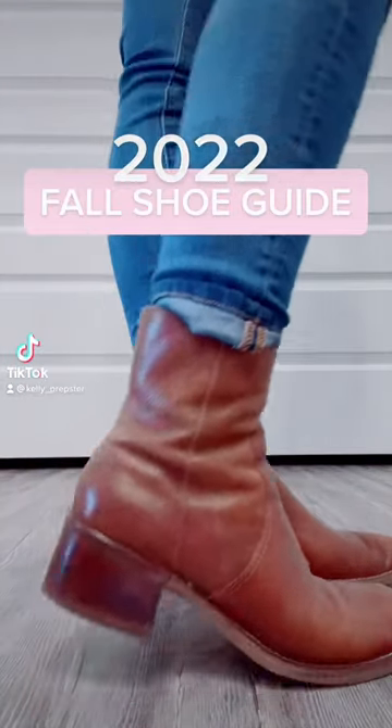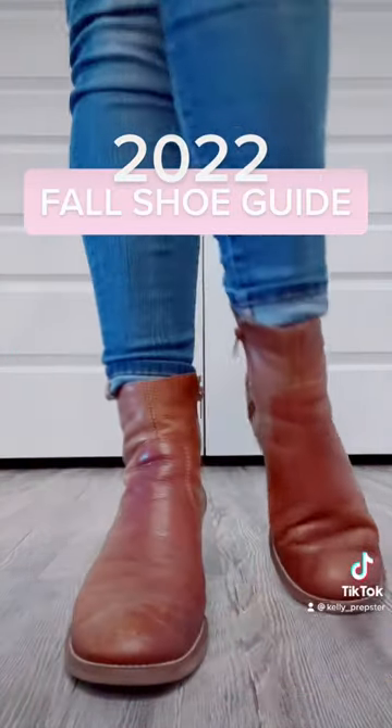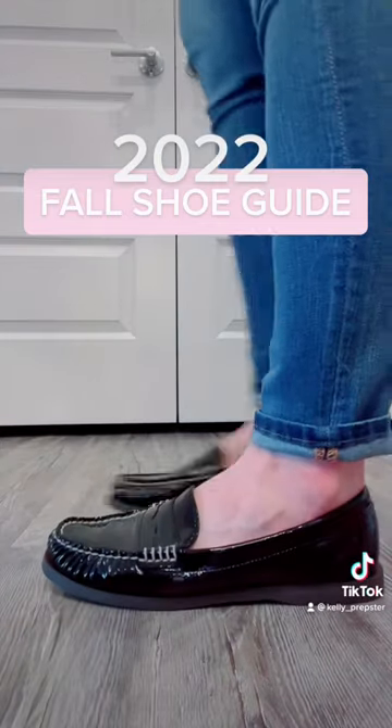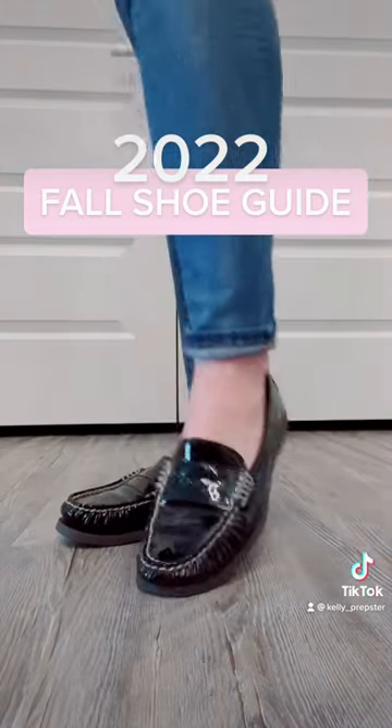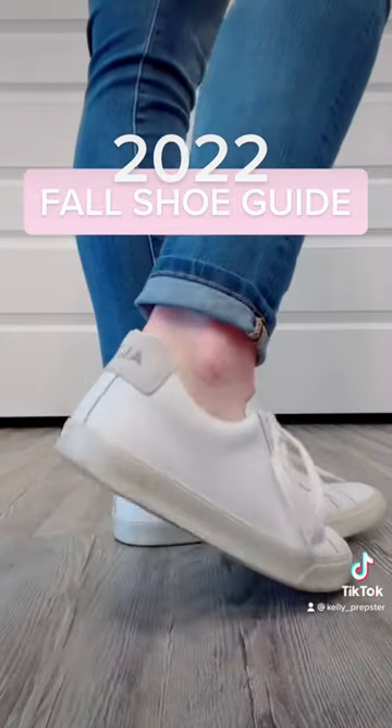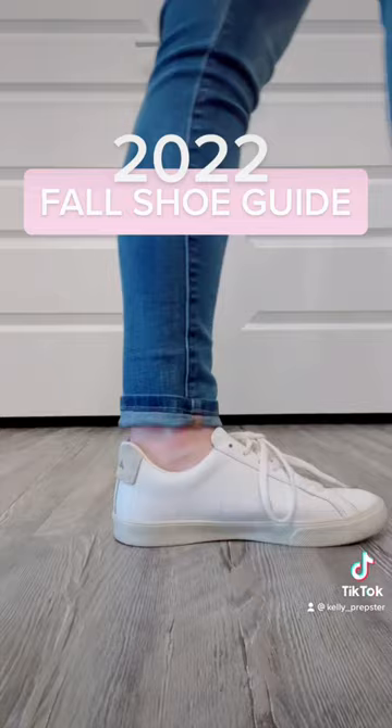All right besties, it's time for my fall shoe guide. We are starting off with my brown leather ankle booties, and then I want to share with you guys my black patent leather loafers — I think loafers are going to be so on trend this season. Of course, some white sneakers; these are from Veja and they are a must for transitioning from summer to fall.